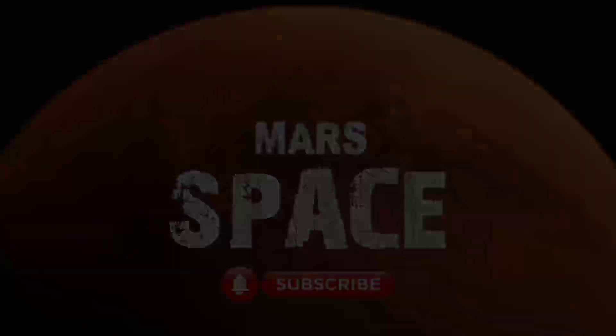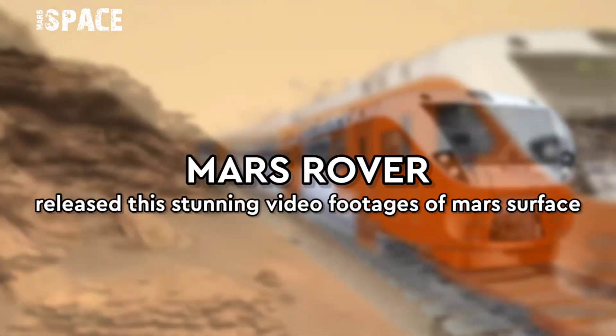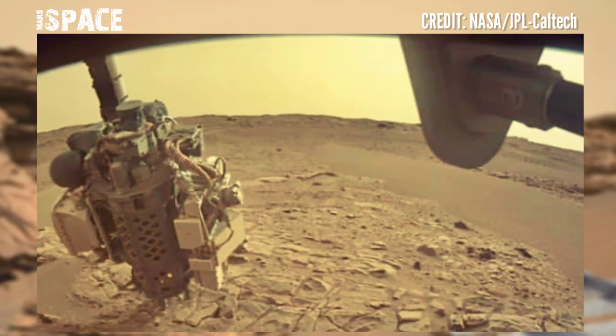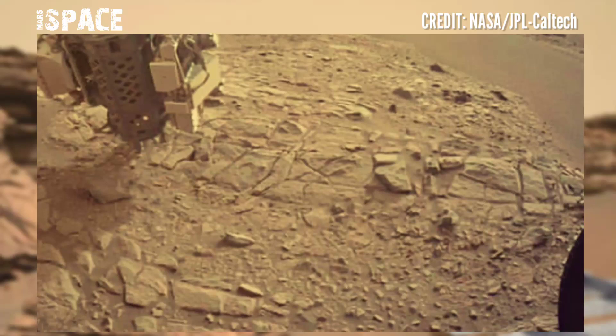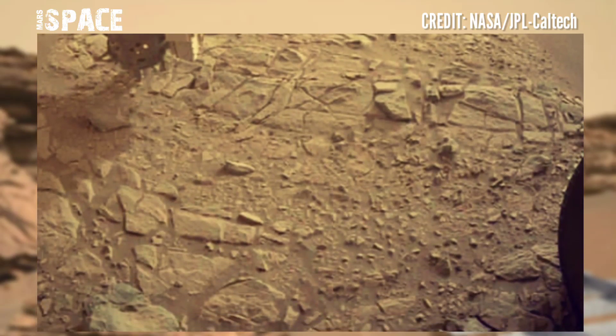Hello my dear friends, welcome back to our YouTube channel Mars Space. If you're new, hit the bell icon with thumbs up and please watch the full video. Mars Perseverance rover captured this stunning video footage of the Mars surface using Mastcam.